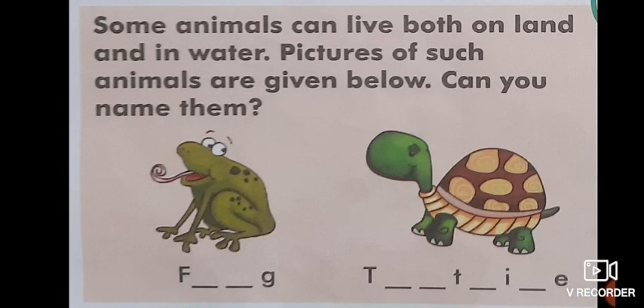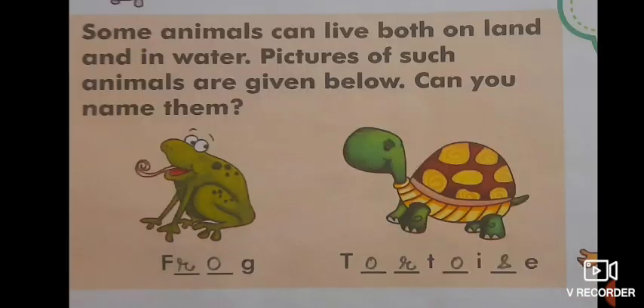Some animals can live both on land and in water. Pictures of such animals are given below — can you name them? The first one is frog and the second one is tortoise. Write F-R-O-G and T-O-R-T-O-I-S-E. Some more examples of animals that can live both on land and in water are crocodile, crab, hippopotamus, etc.